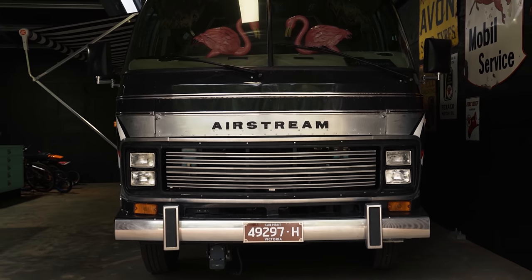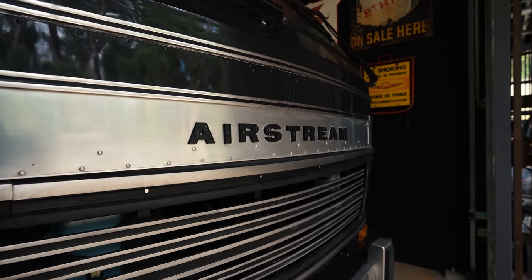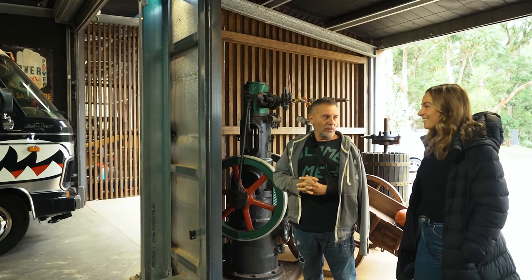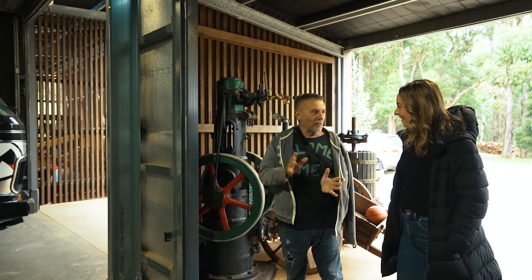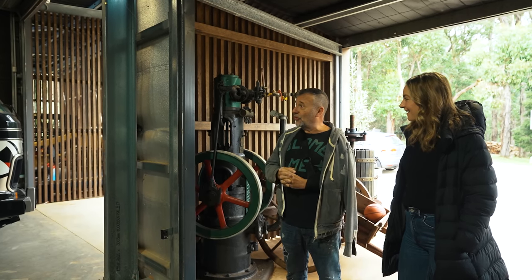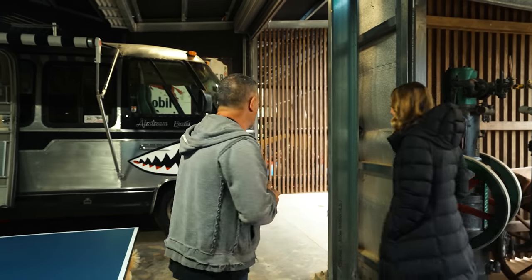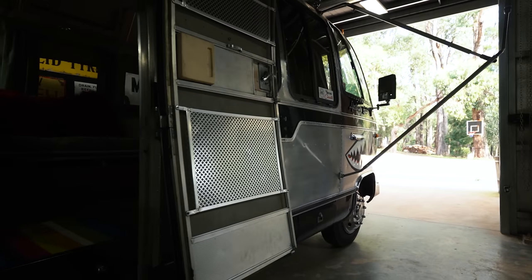So tell us about the Airstream. I met a fella at Eastern Creek about five years ago who owned part of Deus, the motorcycle company. There were a couple of partners in it, and this particular fella was getting out of the partnership, so he was selling a lot of stuff. So we bought the bus - really for nothing. I reckon we would have spent about 150 grand on it. But you had to do it. Everything was gone, the motor had the original motor.